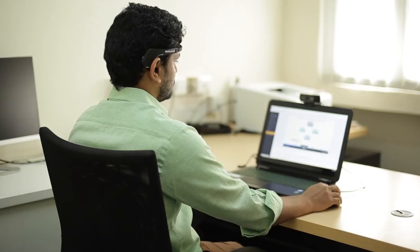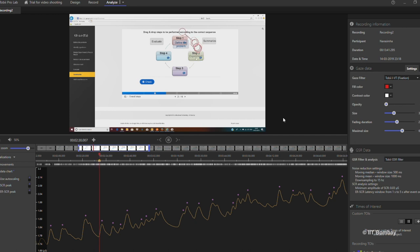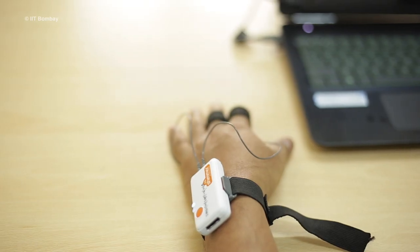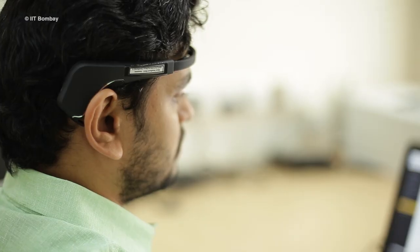A student's interaction with a technology-enhanced learning environment is used to understand students' affective states and cognition. We are also seeing the use of new types of data like eye-tracking, skin conductance, and brain waves measured with portable consumer-grade EEG devices. Machine learning and big data analytics are also becoming increasingly common in this arena.